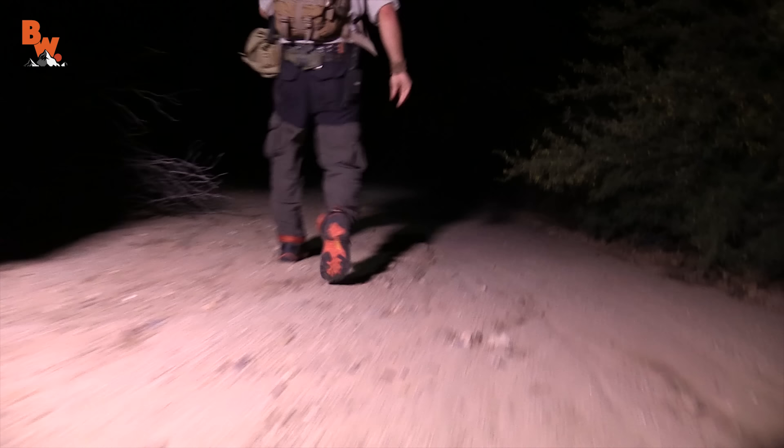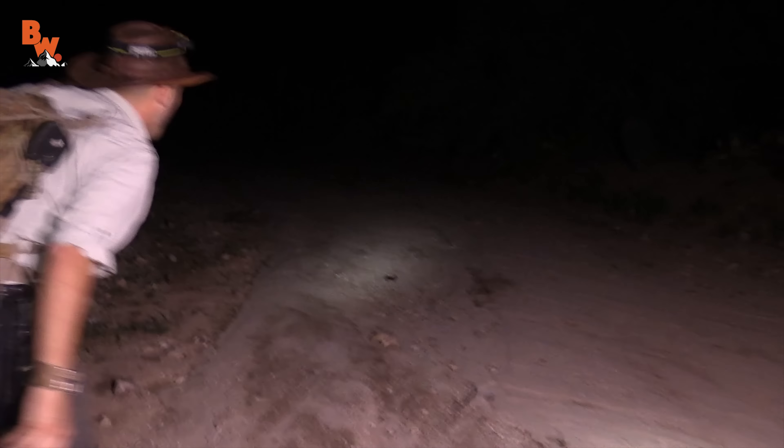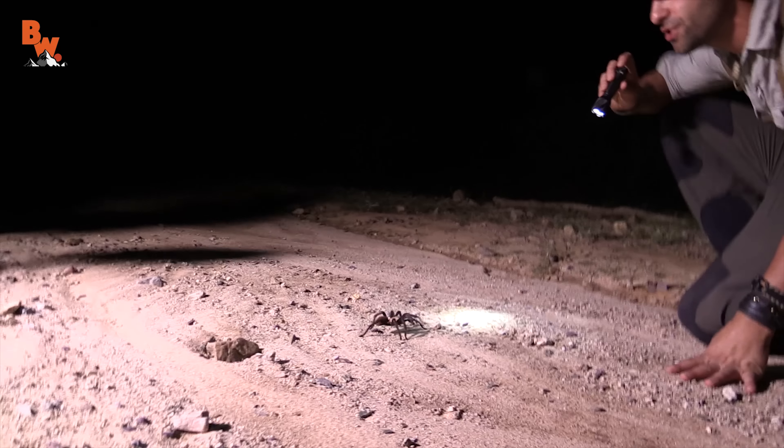Here we go, get the light on. We've got movement right up here by this rock. Look at that, finally. All night I thought all we were gonna find is anthill mounds, and there you have it. One big spider, wow. Okay, just kind of approach slow.